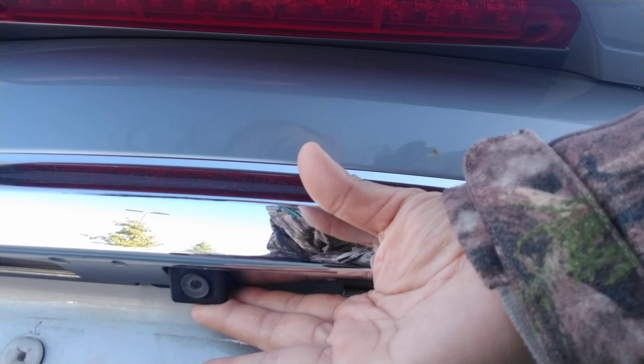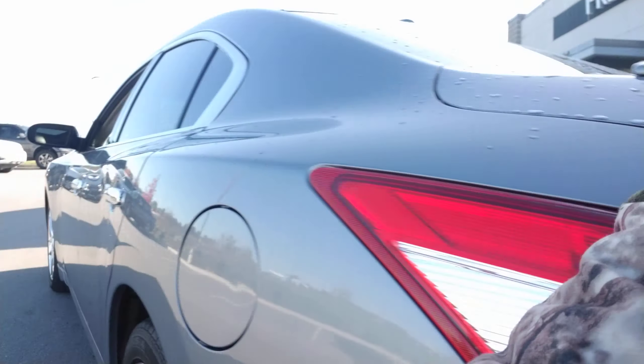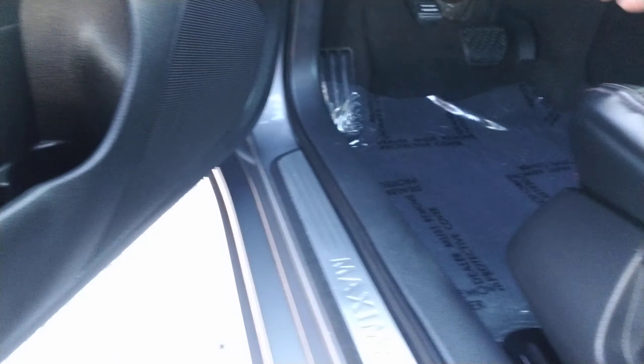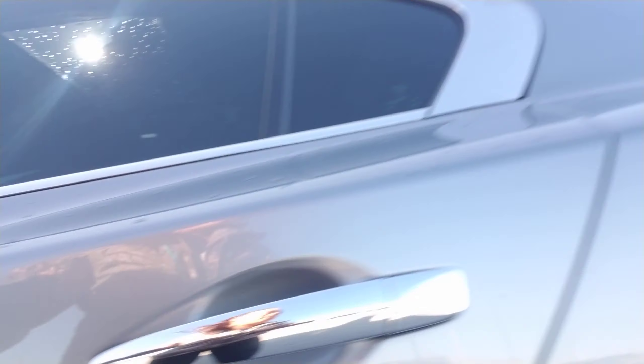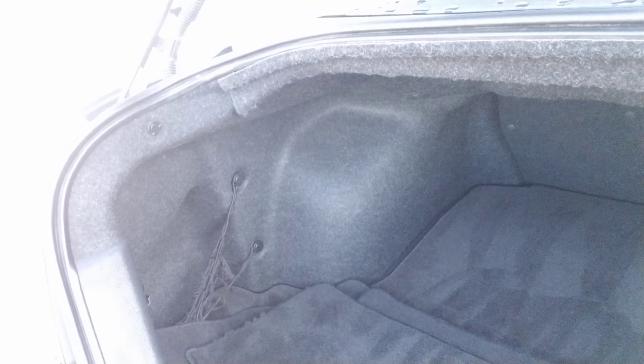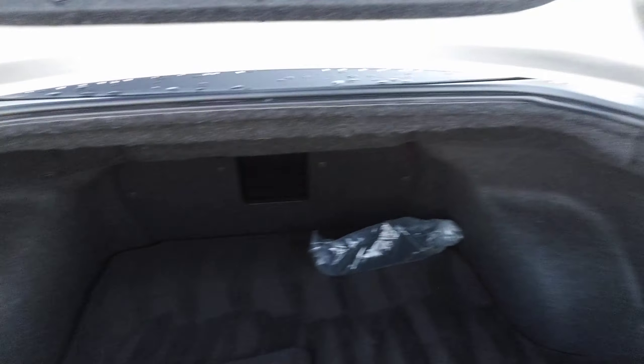This vehicle does have a backup camera up here. I'm just going to pop this door. And you do have a heated steering wheel up there as well. Your floor mats are back here. And as you can see, there's plenty of space in case you need to go on a road trip or groceries, whatever you really need.